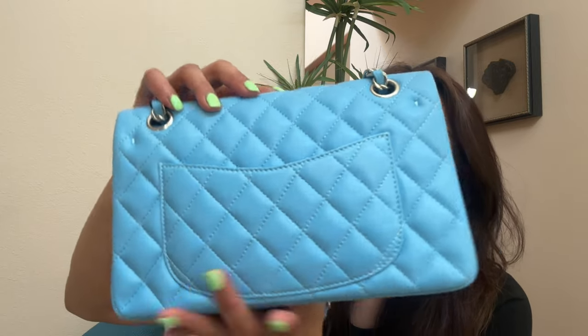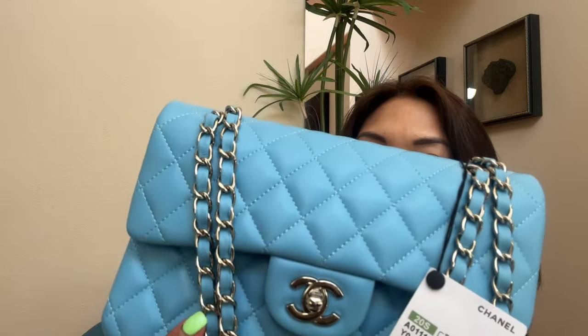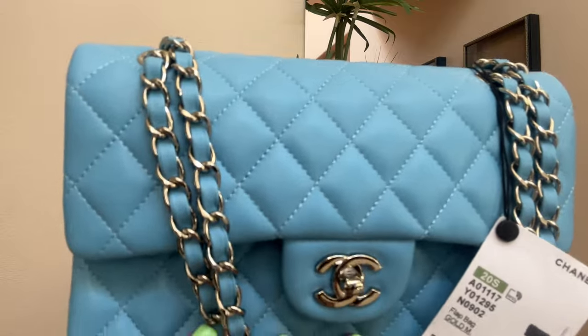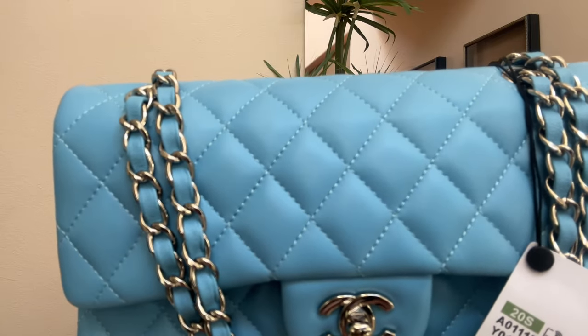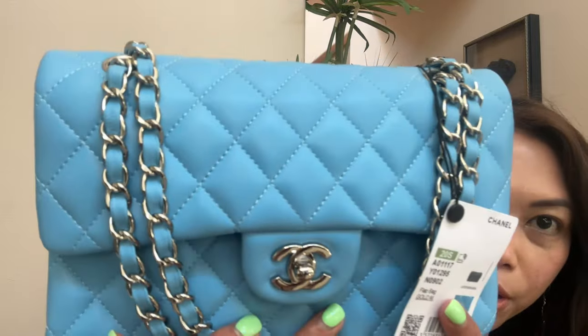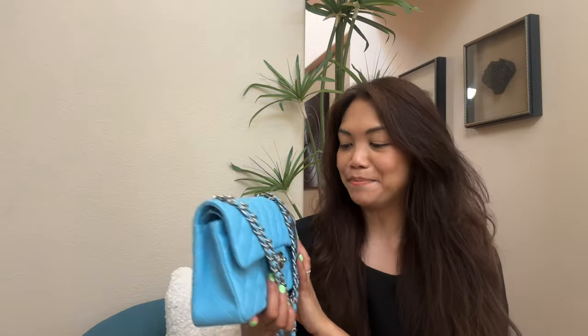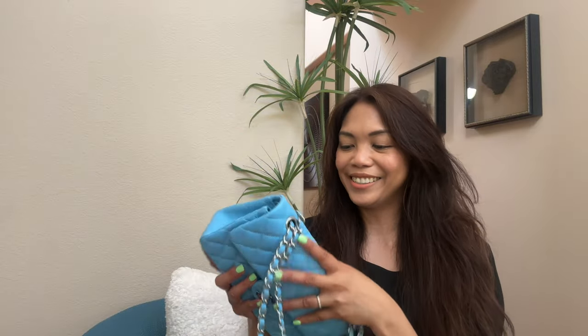The only thing that would be noticeable about this bag is that the stitching is a little too thick. If you look closely, it shouldn't be this visible — it should be a little thinner and finer. But I'm not mad at all. I really love this bag and it's so soft.